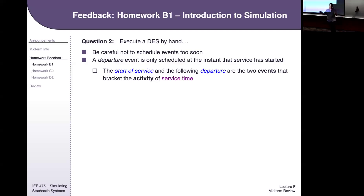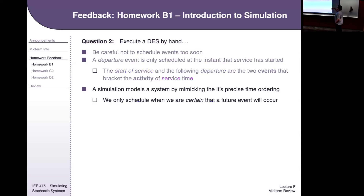Know how to do the simulation. Know how to unroll three lines of a DES. Be careful not to schedule events too soon — even though you can see several arrivals coming, you only do the next one. A departure event is only scheduled the instant that service starts. Even though you can see when things are going to depart, you can't add it to the FEL until that service has started.